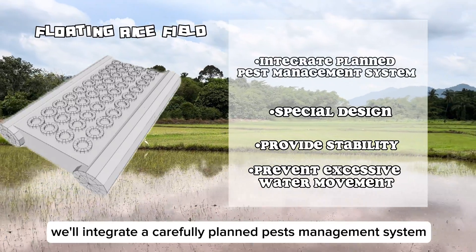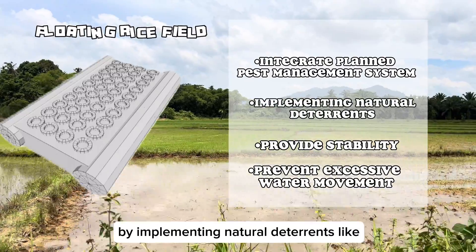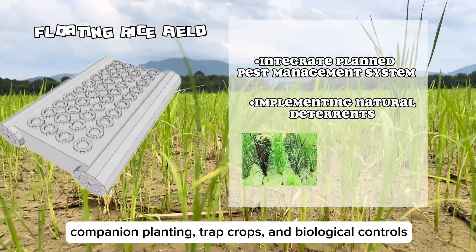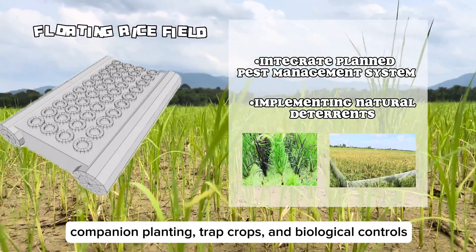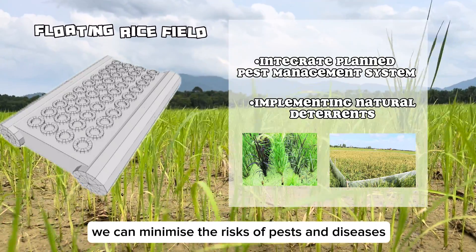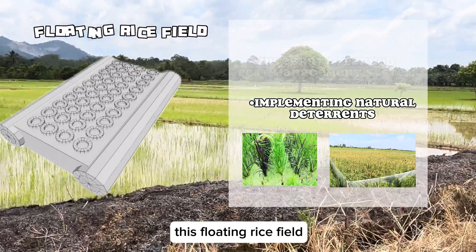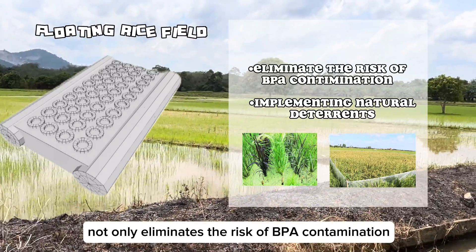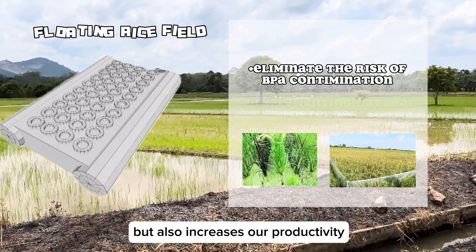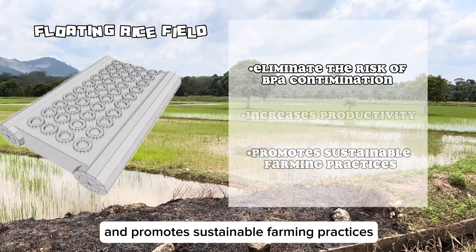We will integrate a carefully planned pest management system. By implementing natural deterrents like companion planting, draft crops, and biological controls, we can minimize the risk of pests and diseases without resorting to harmful chemicals. This floating rice field not only eliminates the risk of BPA contamination, but also increases productivity and promotes sustainable farming practices.